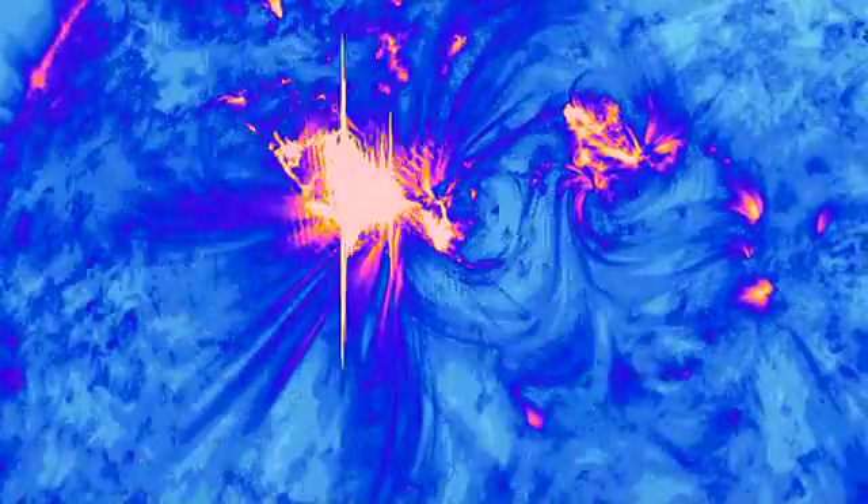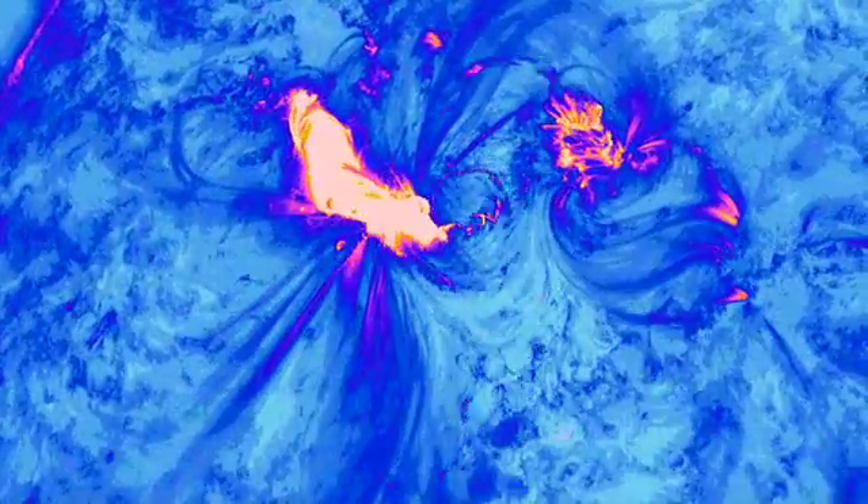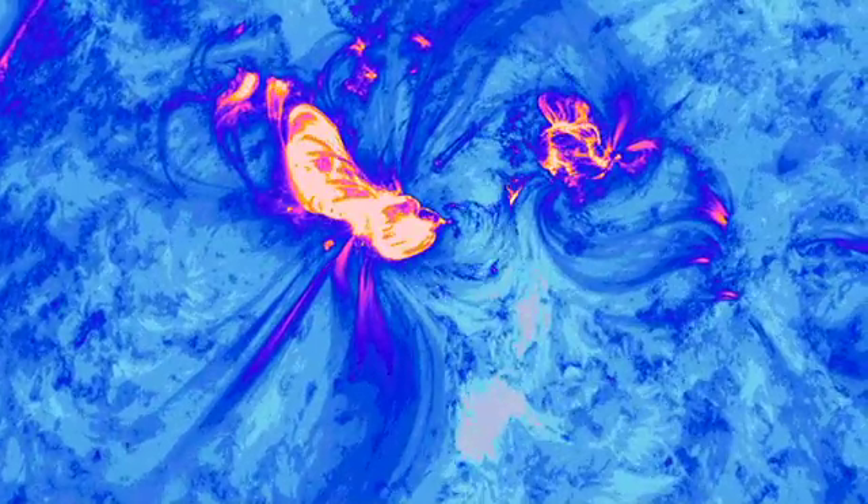Continued observation of sungrazing comets will also help astronomers understand how hot material in the Sun's corona cools, and where that energy goes.